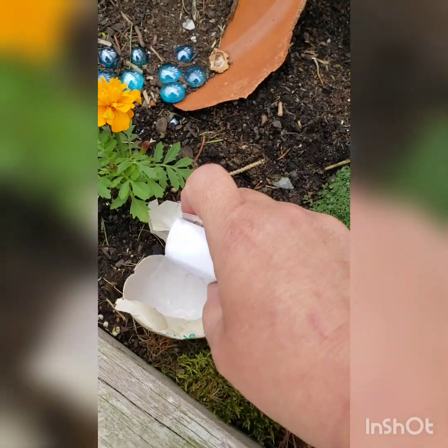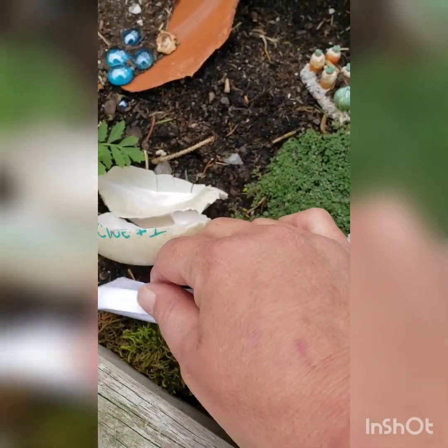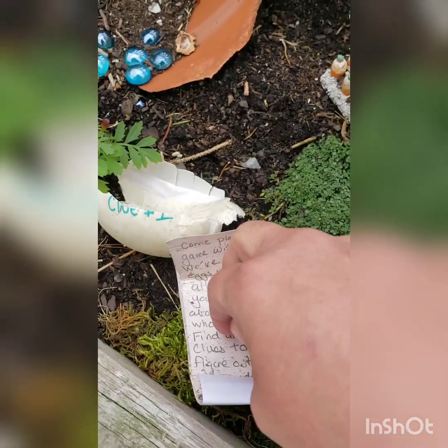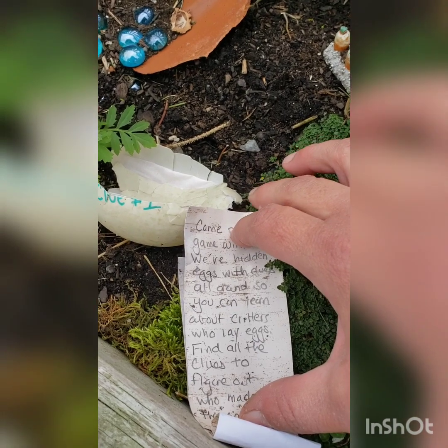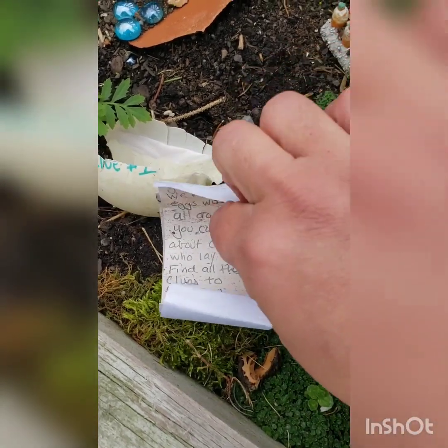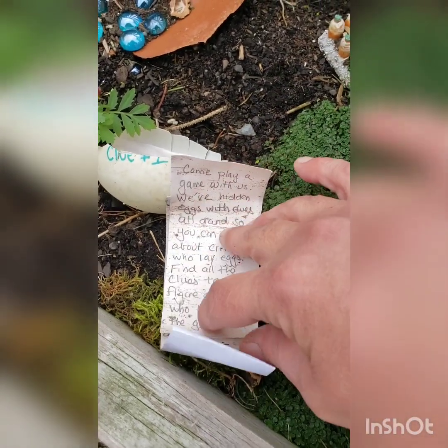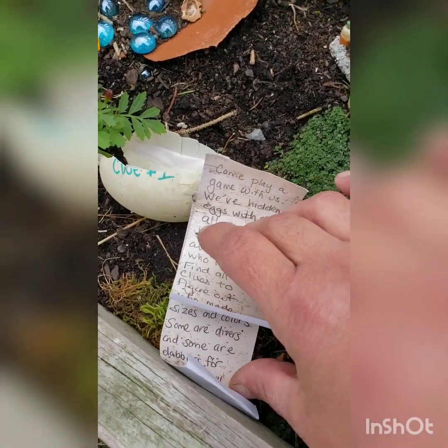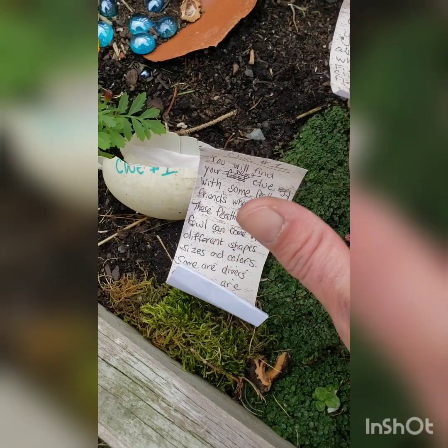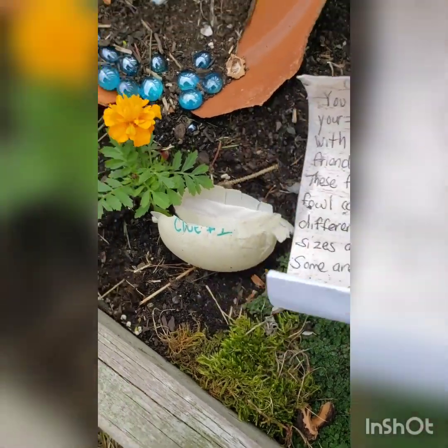There's something written inside. Let's see if we can read it. It says 'Come play a game with us. We've hidden eggs with clues all around so you can learn about critters who lay eggs. Find all the clues to figure out who made the game.' And then look, here's a clue! Well let me read it to you.